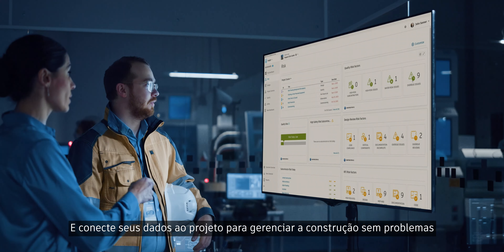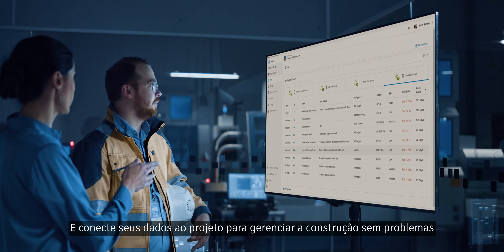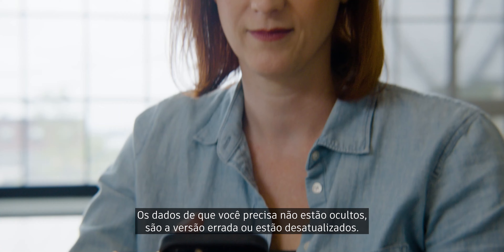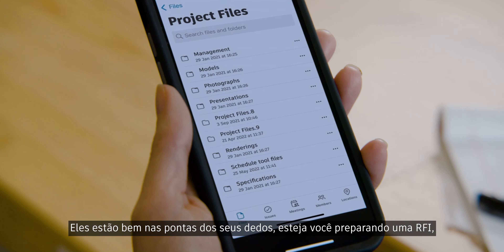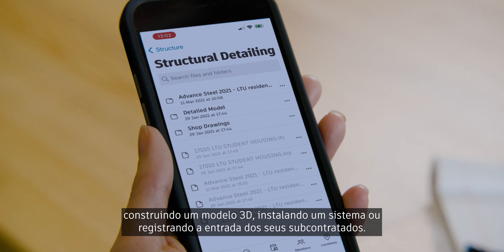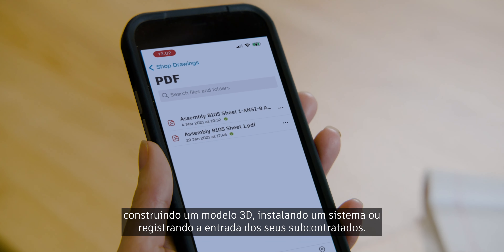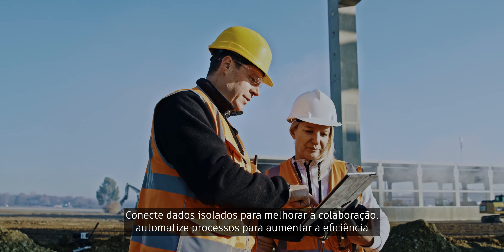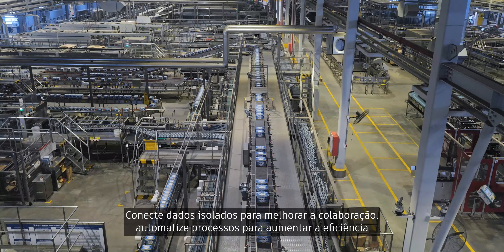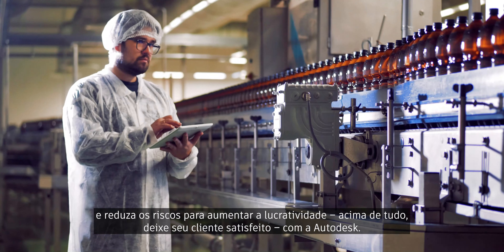Connect your data to project-managed construction smoothly. The data you need isn't hidden away, the wrong version or out of date — it's right at your fingertips, whether you're preparing an RFI, building a 3D model, installing a system or checking in your subcontractors. Connect siloed data to improve collaboration, automate processes to improve efficiency and reduce risk to increase profitability.